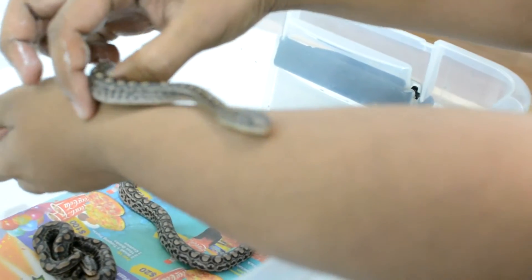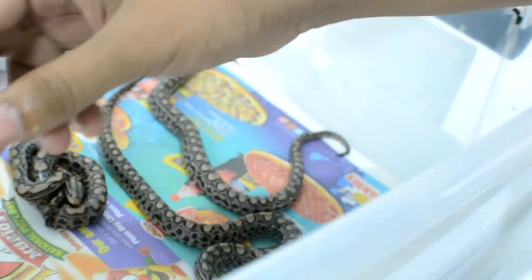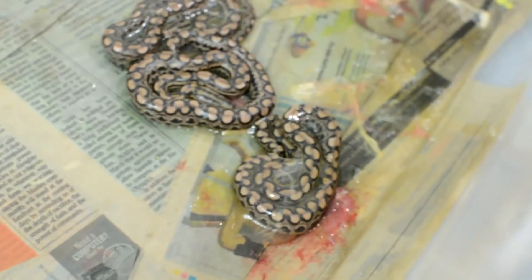Do they start hunting right after they come out, not after they shed? Their instinct is to hunt and shed as soon as they're born. Some would shed before, some would shed after.